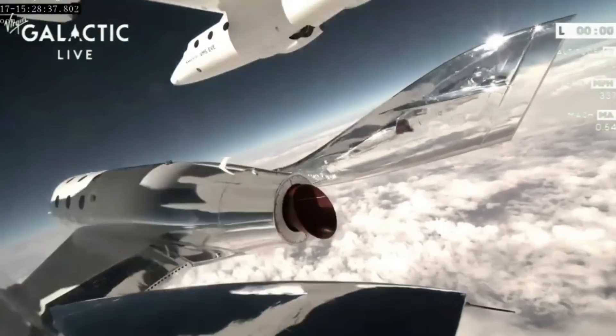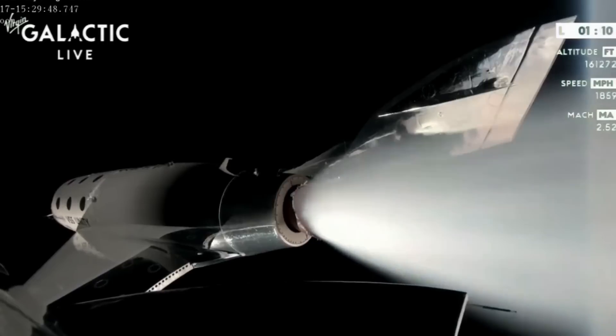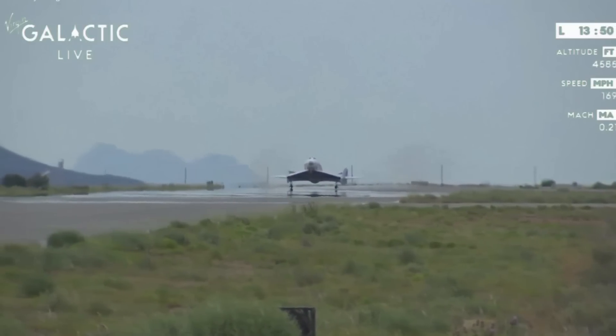Once Unity was dropped from the mothership aircraft at the proper altitude, it fired its hybrid rocket motor for approximately 60 seconds. It reached a peak altitude of 85.1 kilometers, where it floated for a few minutes before gliding to a runway landing at the spaceport at 11:43 a.m. Eastern Time.